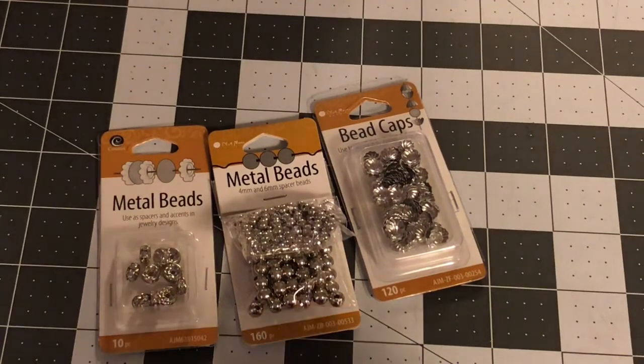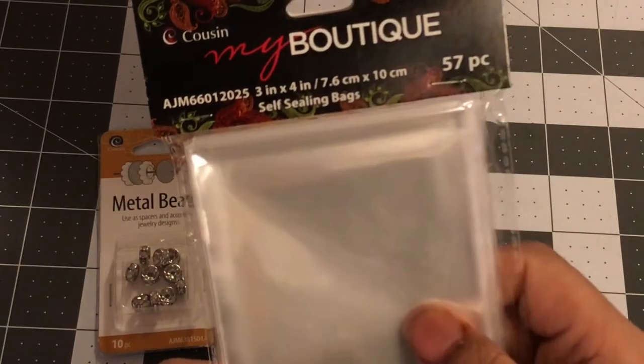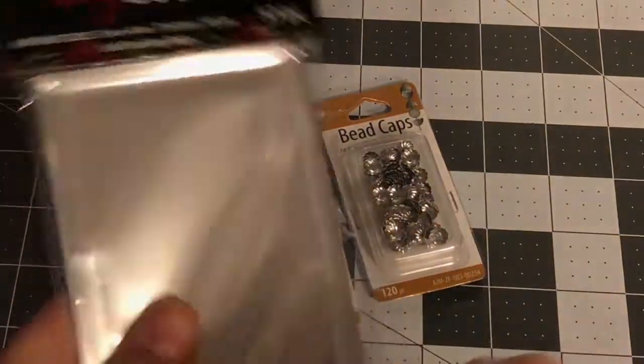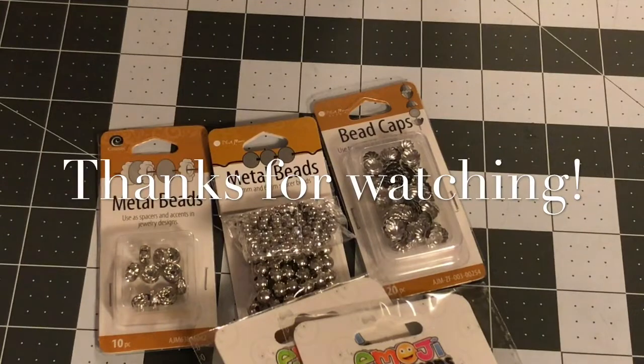I also picked up these boutique bags — they come 57 pieces in the pack and they're self-sealing. I love to put goodies in them. That is it, guys — that's everything in my Walmart haul! I really hope you enjoyed this video. I'll see you in the next one — bye!